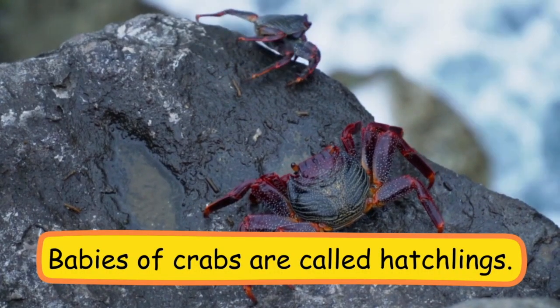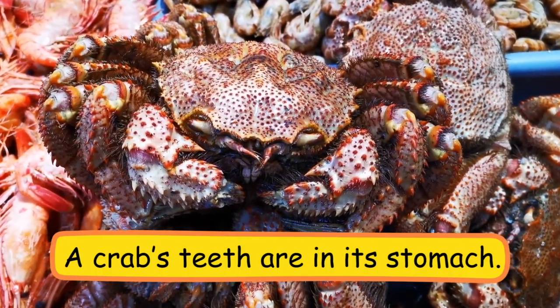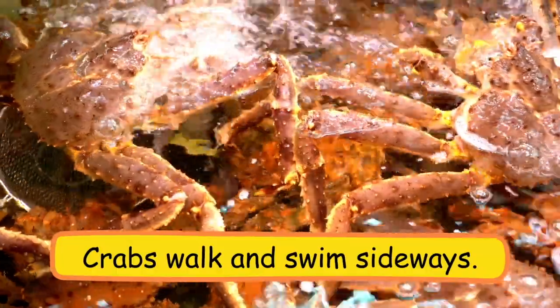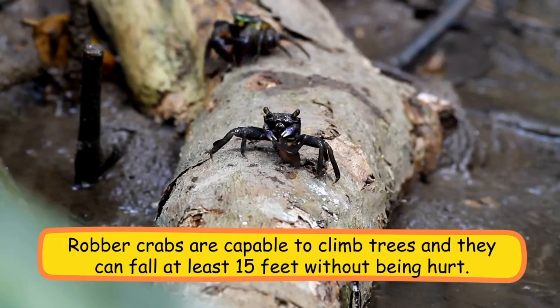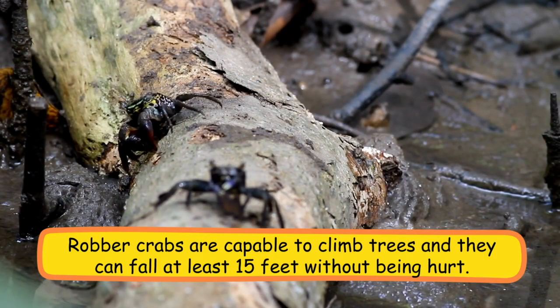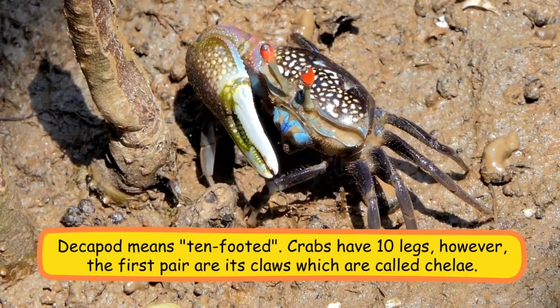Babies of crabs are called hatchlings. A crab's teeth are in its stomach. Crabs walk and swim sideways. Robber crabs are capable of climbing trees and can fall at least 15 feet without being hurt.